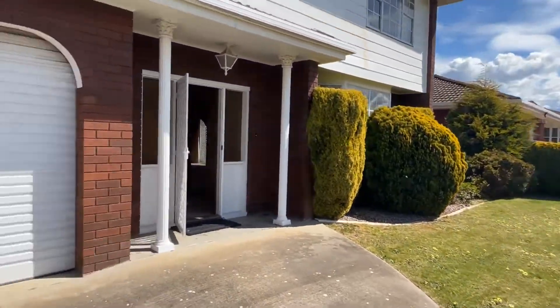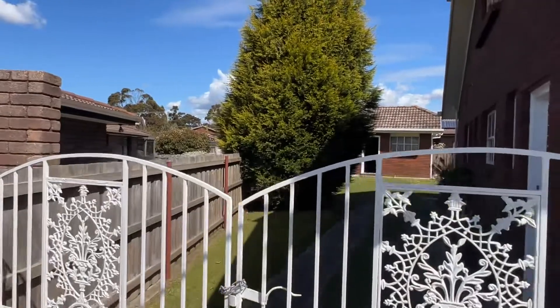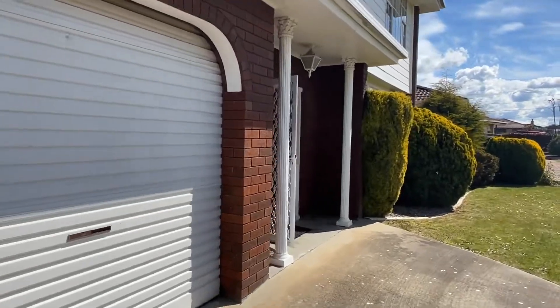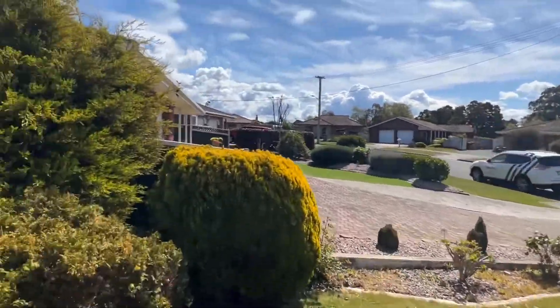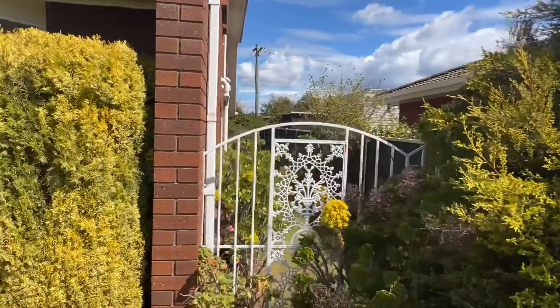Let's have a wander — I'll show you down over here. Good access down the side, you can park your boat and your truck and your toys. Good double garage, both auto roller doors. Beautiful cherry out the front. Literally probably even access down there if you really wanted it, but just a good side yard.